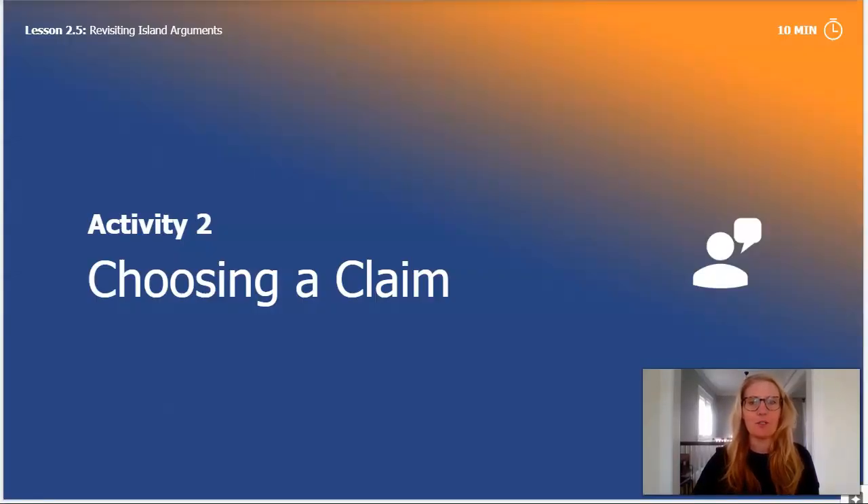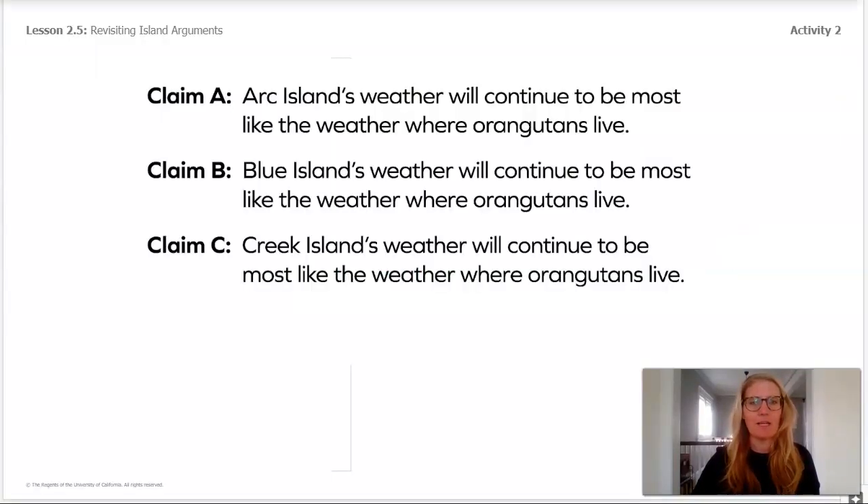Now let's focus on choosing a claim. Let's look back at our claims and figure out if we can cross off any we've already looked at. With all the data we have, do you think we can really convince the Wildlife Protection Organization to build the reserve on Arc Island? The precipitation evidence from Arc Island is pretty weak — it's measured in bowls, and we cannot compare that to precipitation data from Blue Island and Creek Island, which are both measured in millimeters. So we'll have to cross Arc Island off for now.